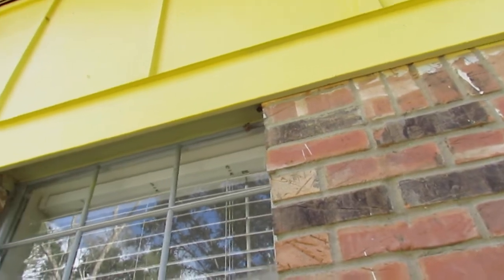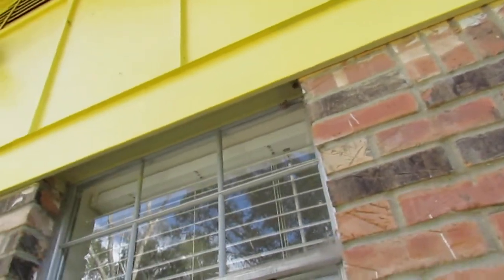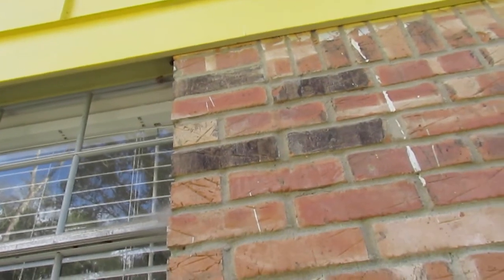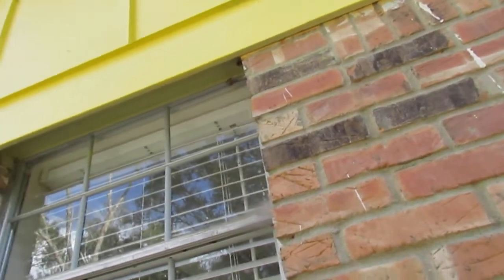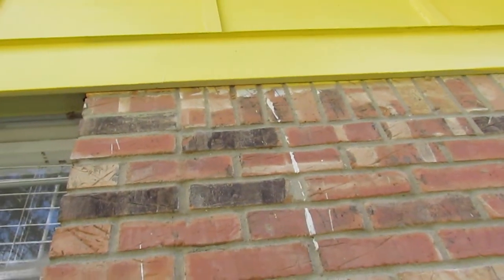Usually those lintels are rusted, and what happens is that lintel will expand and it can cause some degree of cracking along the corners up there. You can usually see this around garage door corners as well. So just know that if you have a brick home and there's some cracking in those corner areas, that's pretty much normal for that to happen.